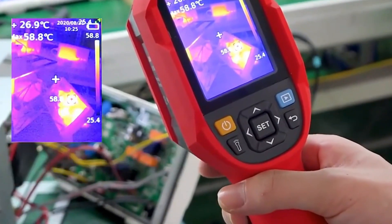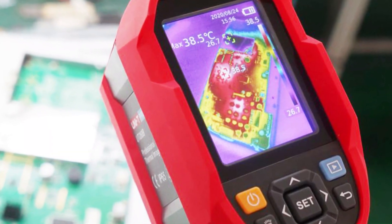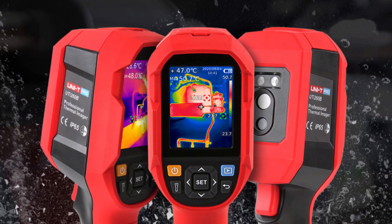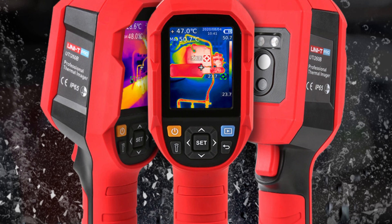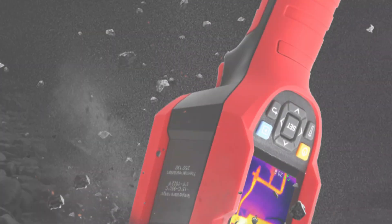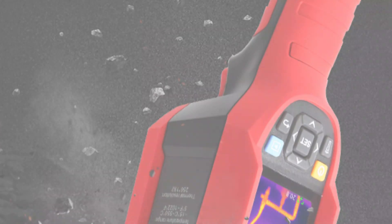The UTI 260B is powered by a 3.6V 5000mAh lithium-ion battery, offering a usage time of 6 hours on a single charge. It also features real-time image transmission and PC software real-time projection, allowing for in-depth analysis and reporting. The device's compact and portable design, measuring 236x75.5x86mm, ensures a comfortable grip for extended use. It carries a CE certification, ensuring its reliability. The UTI 260B has a 32GB TF card for storage and a Type-C USB port for data transfer, with a charging voltage of 5V 2A for quick and reliable charging.